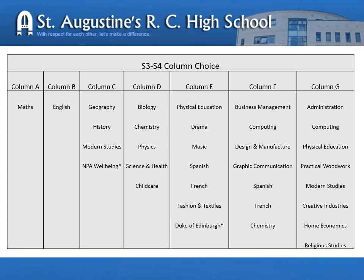Column C is our social subjects department. A child may choose to study geography, history or modern studies. For some pupils, they may be advised to study for a National Progression Award in Wellbeing, and the pupil support leader for your child will discuss this with you. Column D is our science column. A science you may not be familiar with is Science and Health — a general science qualification, a blend of biology, chemistry and physics topics, which is very useful for children who do not intend to use science for their future career. Some children may be advised to study childcare, or may opt for childcare as they may already know that this is the direction they wish to follow.